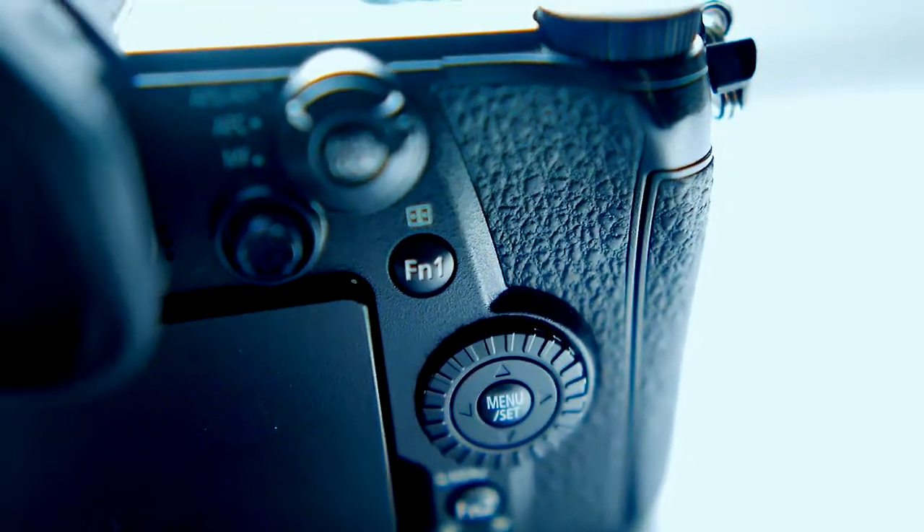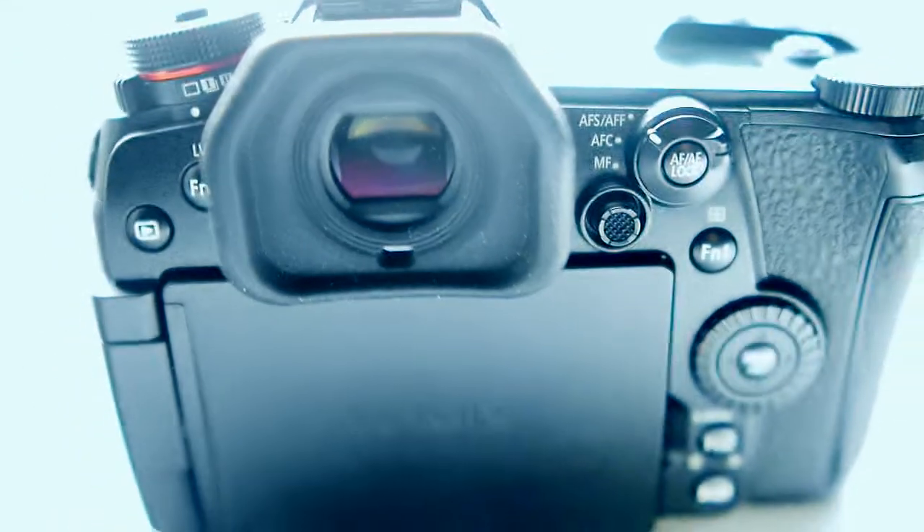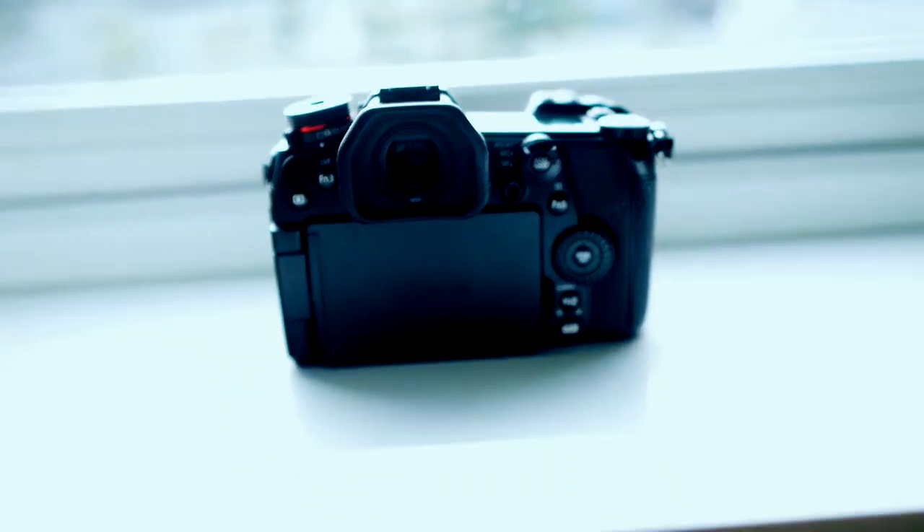It was a bit intimidating to start with because there are so many function buttons you can program, but I'm overall really happy with it and still learning. I didn't get it with the kit lens because it was way too expensive, and I sold my Lumix GF6 kit lens anyway — I'd been using a lot of prime lenses and the money is better put toward a better lens.